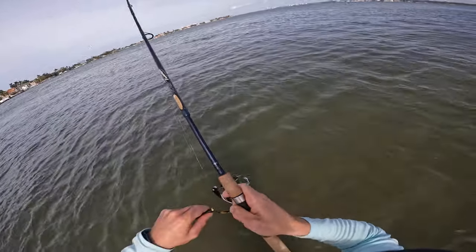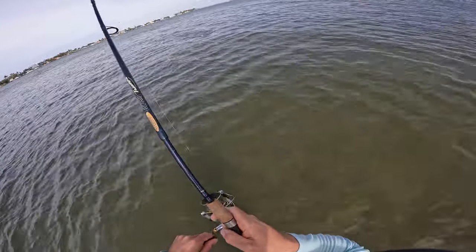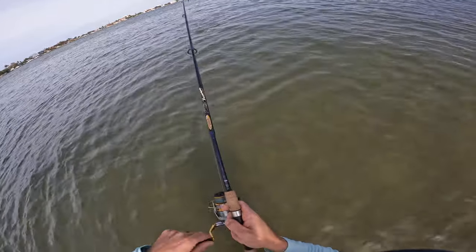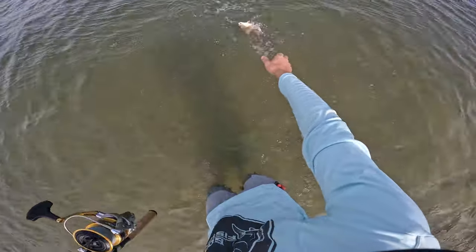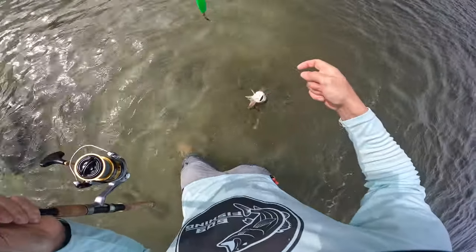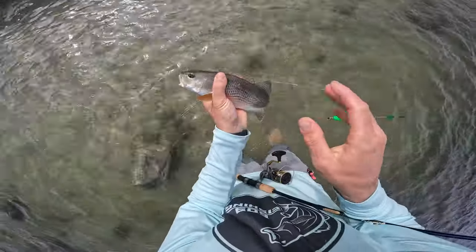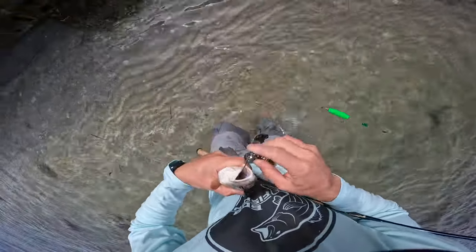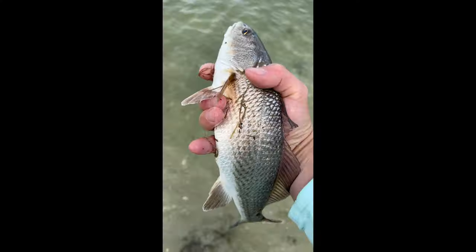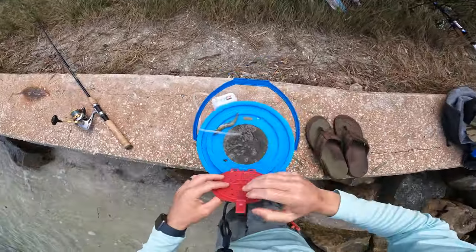I'm not sure what we just caught — might be a little red. Yeah, a little redfish! That guy is the true definition of a puppy drum — you could put that guy in an aquarium. That's pretty cool.